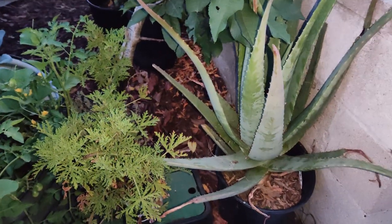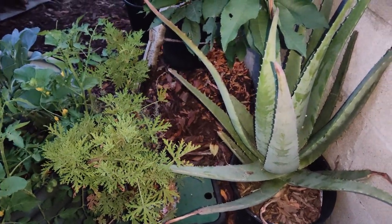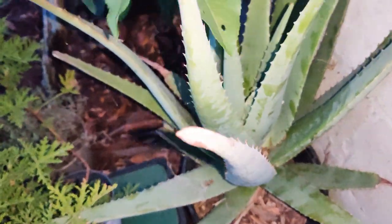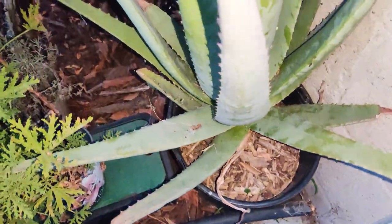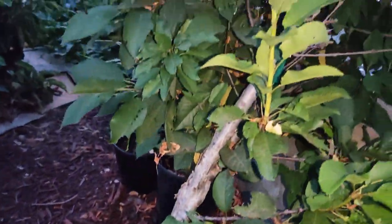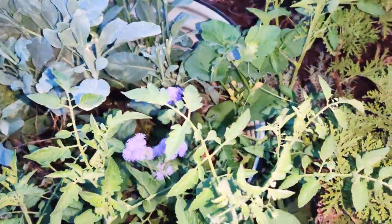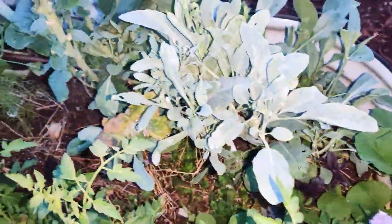Hi friends, let me show you the state of the garden now that it is early August. The aloe looks pretty good and I have some citronella here, my cherry tree, and over here are my brassicas.